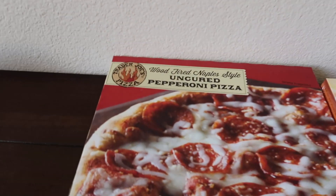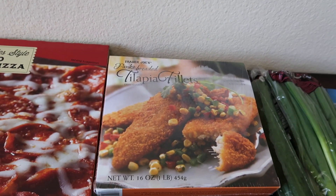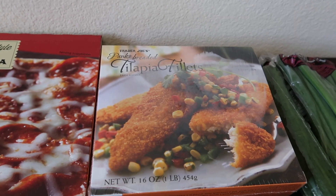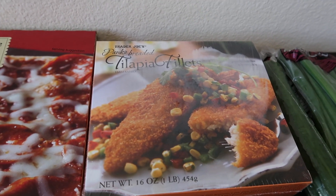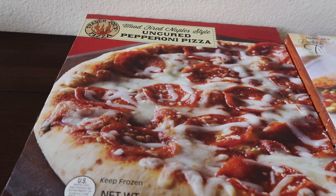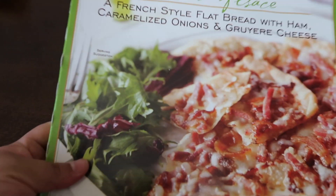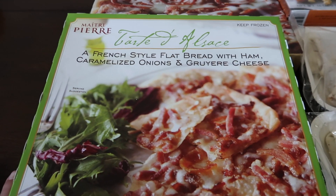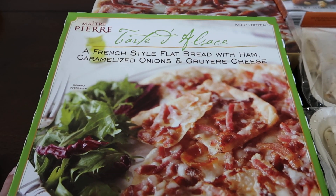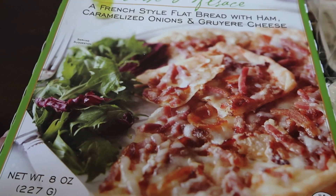Over here, I got some of the wood-fired uncured pepperoni pizza. I got these panko-breaded tilapia filets — that one is so delicious. I love to just have it with a side of fries or anything and just add hot sauce on top. The pizza I think I've tried once; it wasn't bad, I think I needed to cook it more, but I wanted to try it again. Then this one I've never tried — it looked really good. I saw somebody haul this; it's a French-style flatbread with ham, caramelized onions, and Gruyère cheese.